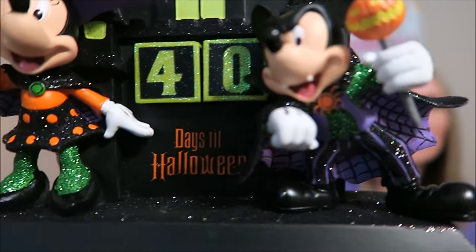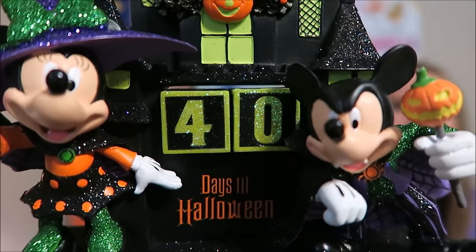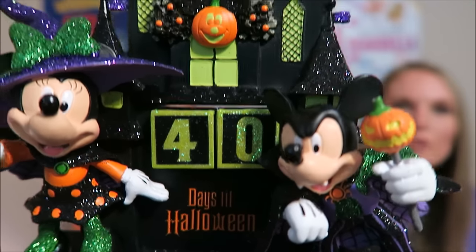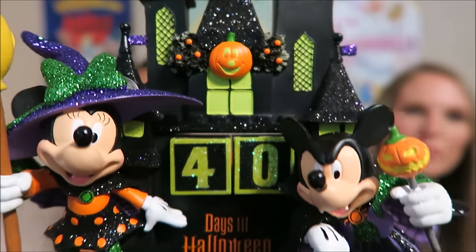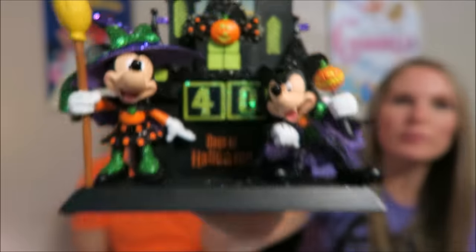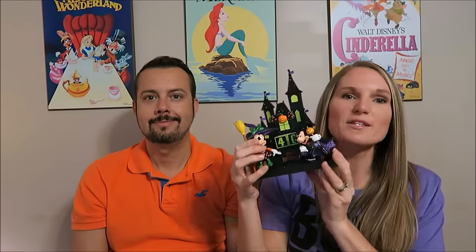The next item we got was also at the Emporium — it's a Halloween countdown. You can see Vampire Mickey and Witch Minnie, and there are little cube numbers so you can change out the days to Halloween. It's very heavy. This was $34.95.